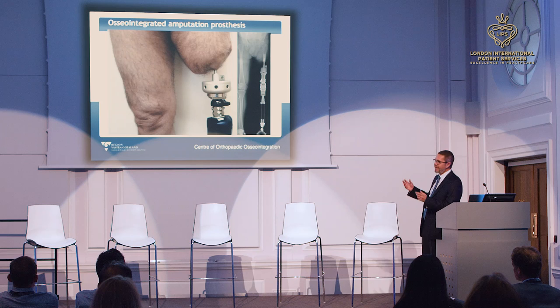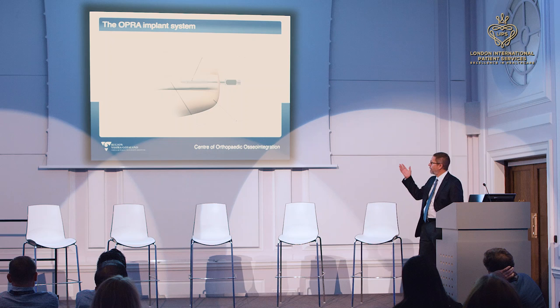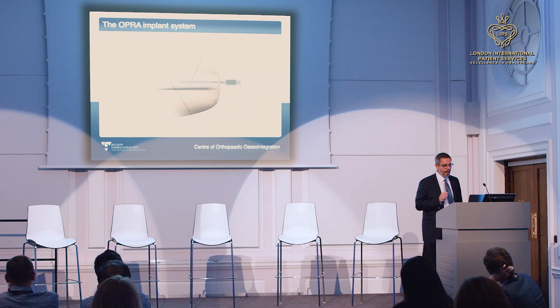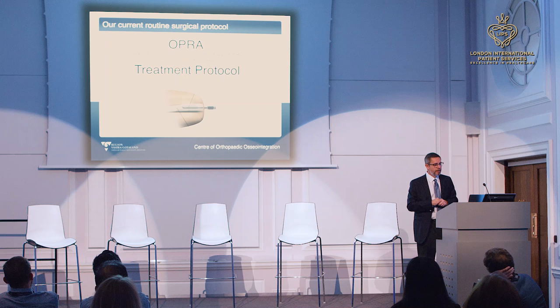Instead of transferring loads through soft tissues and through the skin, with this approach nothing touches the skin — the load goes directly into the skeleton where it's supposed to be transferred. The OPRA system consists of two major components: one intramedullary fixture and a skin-penetrating piece called an abutment. It's a modular system. Over about 10 years we developed a standardized treatment protocol called the OPRA treatment protocol.